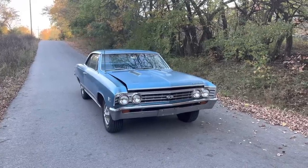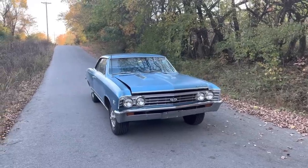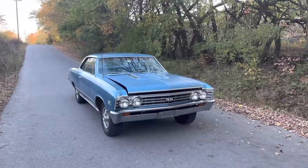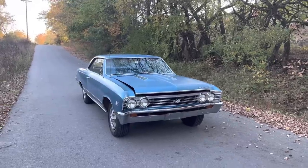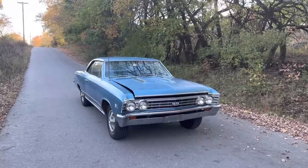It's one of the 612 RPO L78, 396, 375 horsepower cars. The body is all original condition — a no-hit body. I wouldn't say absolutely rust-free, but it is super solid. Never seen the inside of a body shop from what I can tell.